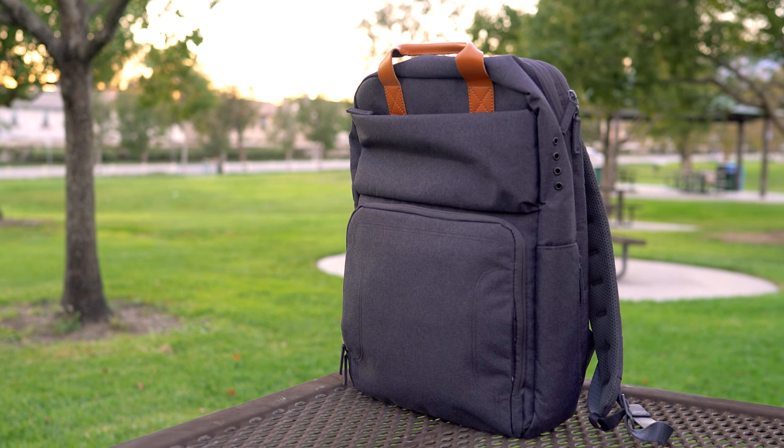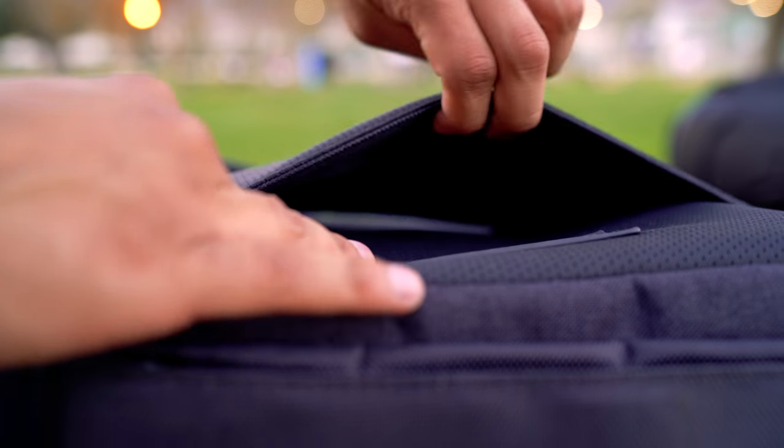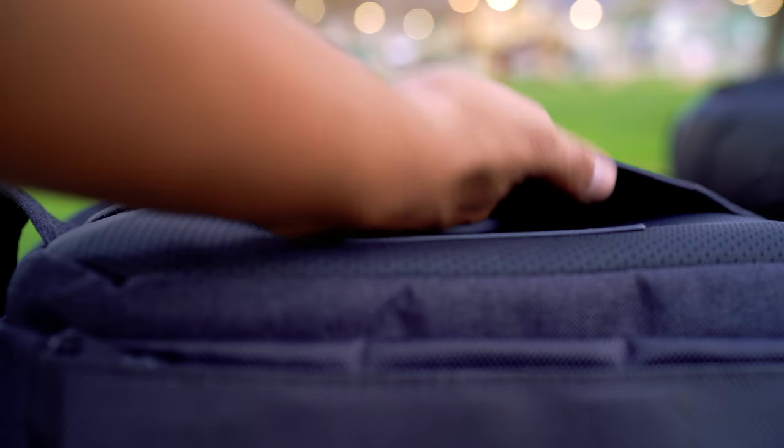Another thing I love about this bag is that it has a luggage handle pass-through. That means you can easily put it on your luggage and carry it around the airport when you're out traveling, so you don't have to worry about it being on your back. How cool is that?